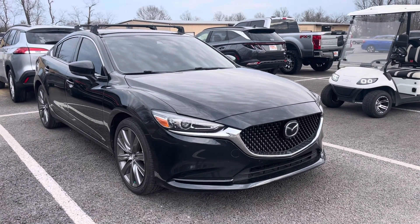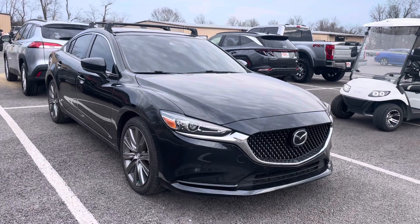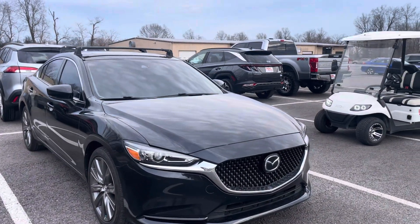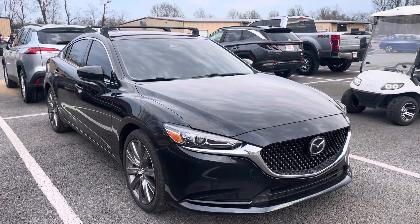Hey, it's Jason here at Perkins Motorplex. Just grabbing you a quick video of that 2021 Mazda 6 Touring we spoke about earlier. I've walked around this car and checked it out. It's in really good shape, but I'll just kind of start at the front and work our way around so you can get a better look.